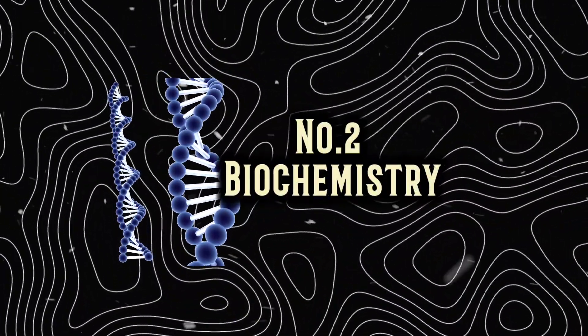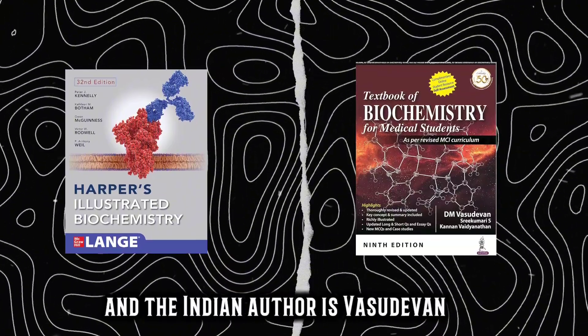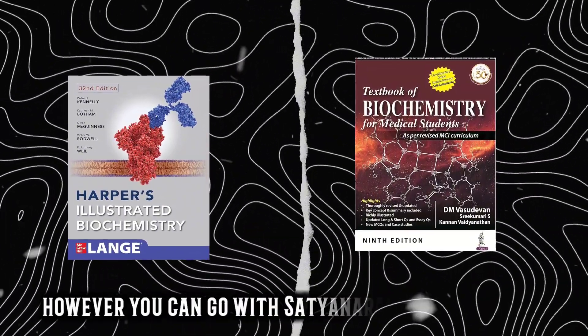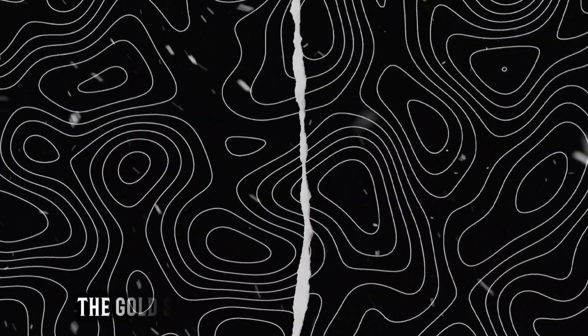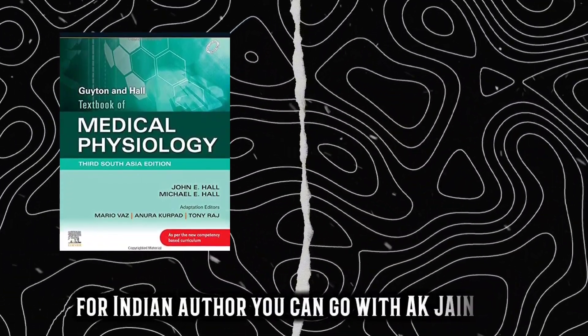For Biochemistry, the gold standard book is Harper's Illustrated Biochemistry, and the Indian author is Vasudevan. I personally found Vasudevan to be a really good book; however, you can go with Satyanarayana as well. For Physiology, the gold standard is Guyton and Hall South Asia edition, and for Indian author you can go with A.K. Jain.